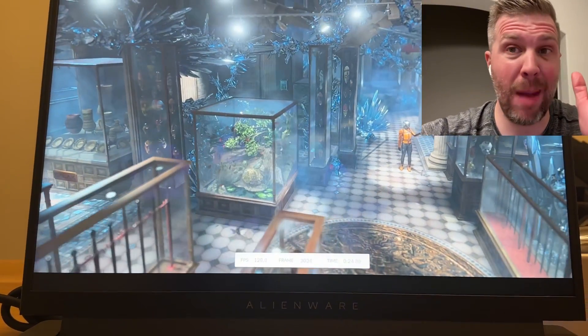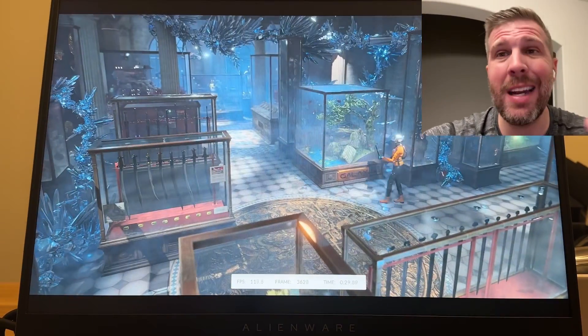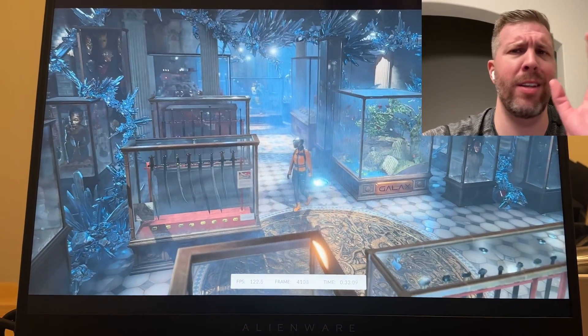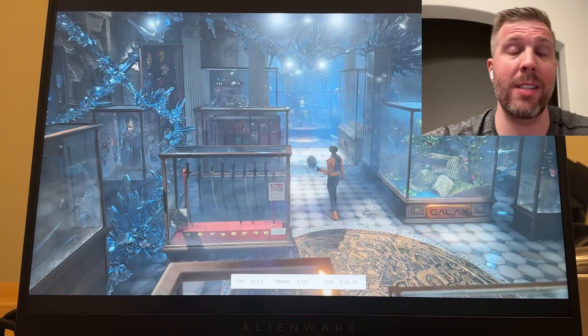I managed to get my laptop quite a bit early — it came about two weeks earlier than the initial estimated delivery. I believe this is the first review we've seen of this GPU, so I wanted to run the TimeSpy benchmark and get this out there as quickly as I can.